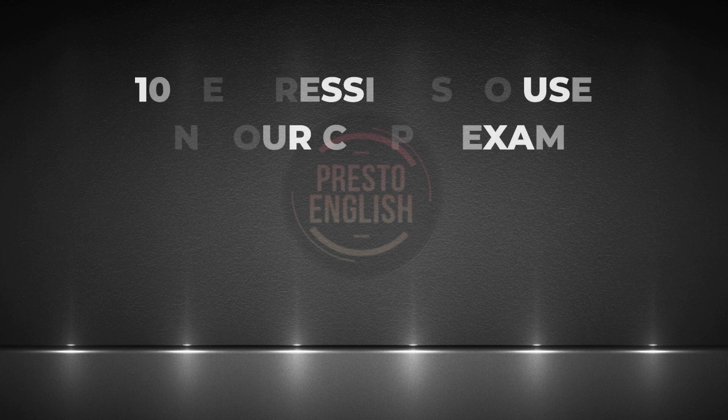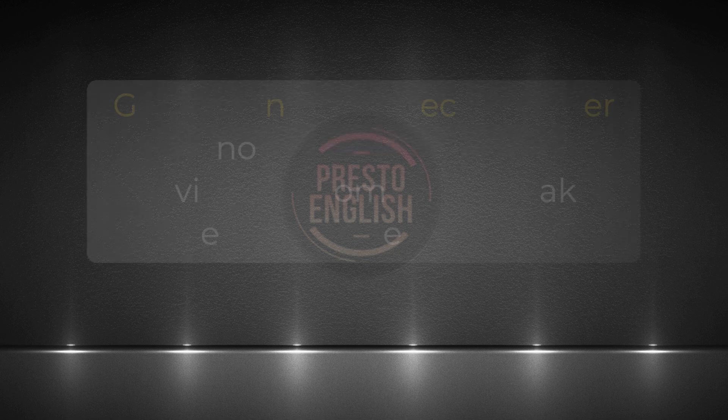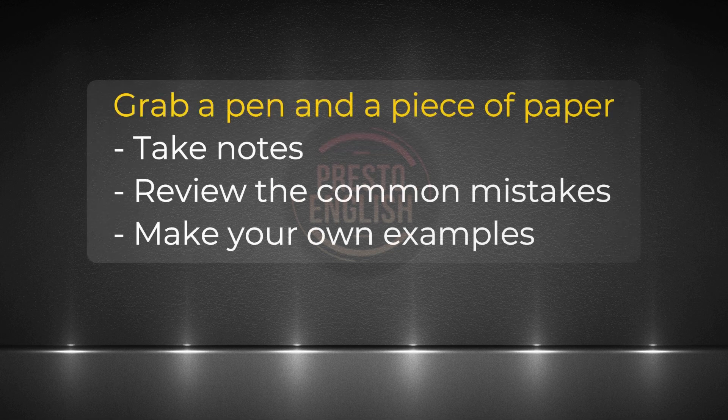Hi Presto English Learners, I'm Marcus and I'm back with special content to improve your vocabulary level in the subject exam. Those who are aiming for 9 or above should be at least familiar with these expressions because you're likely to use at least half of them. So sit tight, take notes, and practice. In this video I'm going to show you not only the correct examples but also common mistakes that people make when they use them.